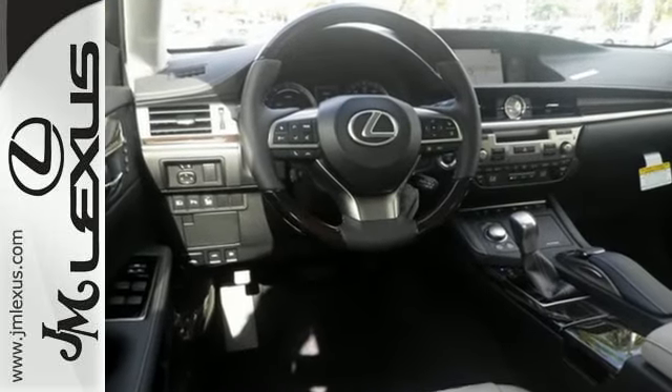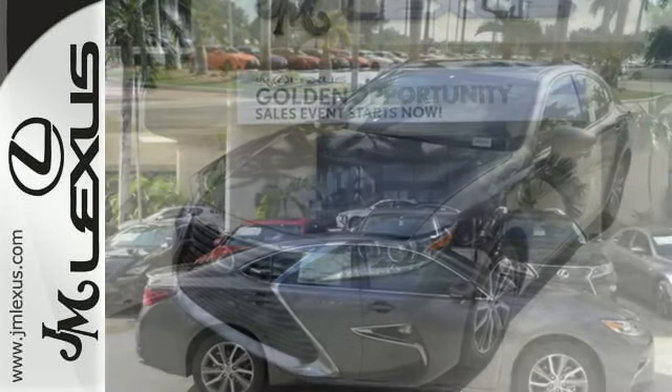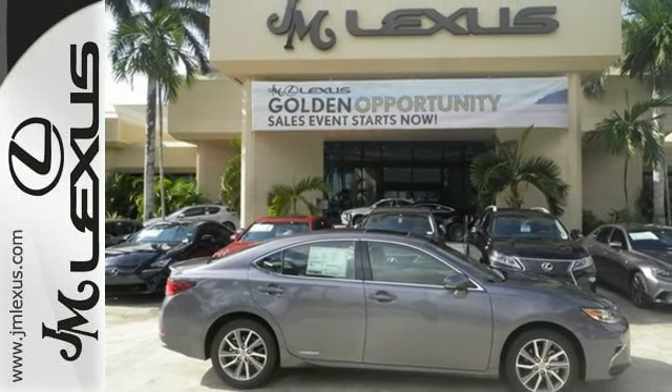Dual zone climate control, power front seats, and the interior wood trim provide this ES300H with plenty of comfort and elegance. You will find high-tech conveniences throughout.